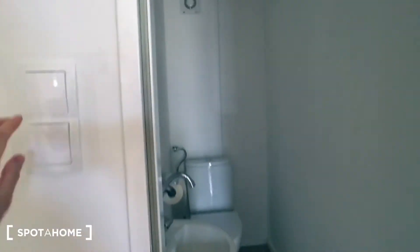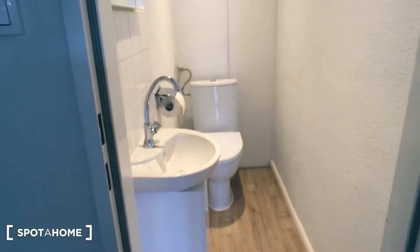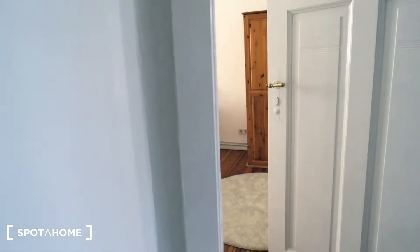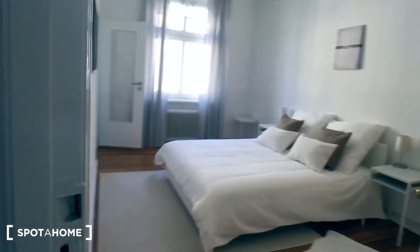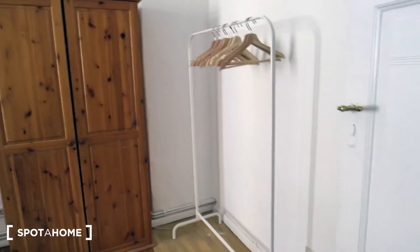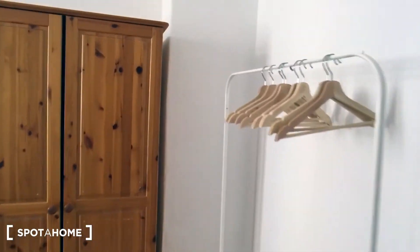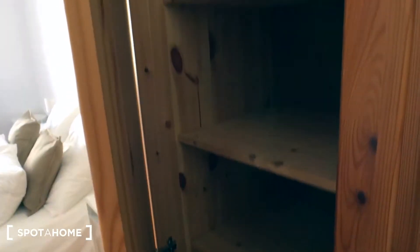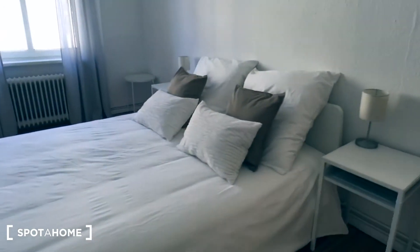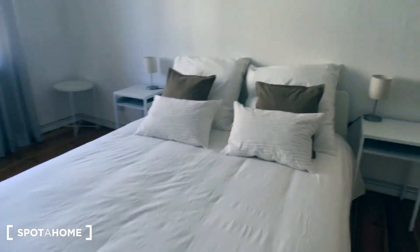So this is the first bathroom. And next there is the bedroom, which also has an ensuite bathroom as well. You have hangers here. A stand-alone wardrobe. And a big beautiful bed.